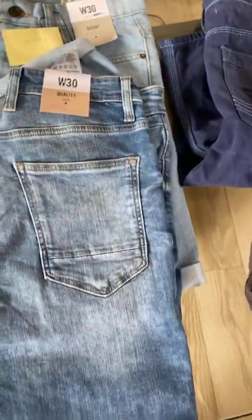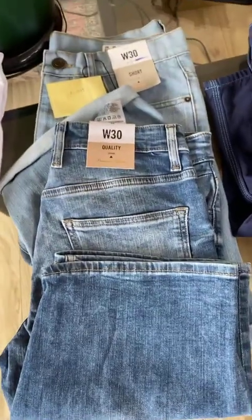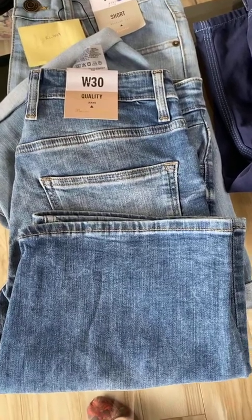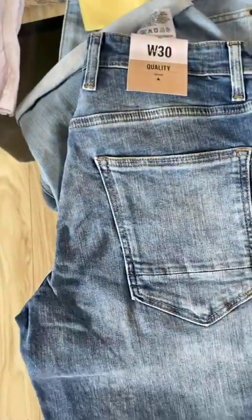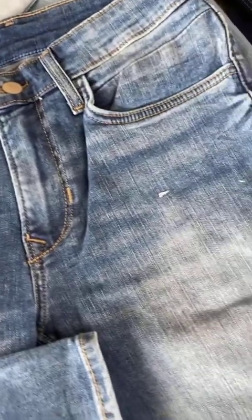Next, we have these denim shorts. This one is for 349. It's called the Denim Co. Men's Nefsa Denim Shorts. It has a comfortable fabric and it's perfect for the summer. It comes in three colors: sky blue, charcoal, and blue. It used to be for rupees 499 and is now for rupees 349.